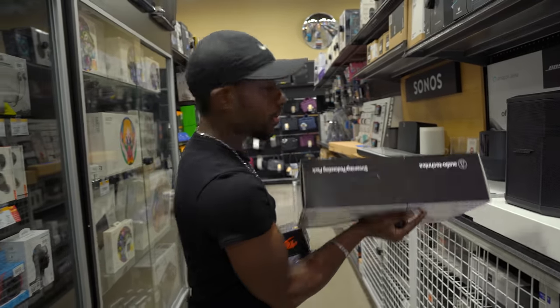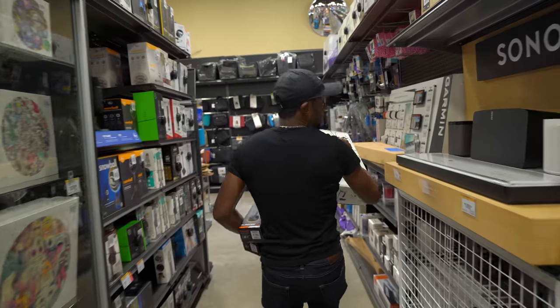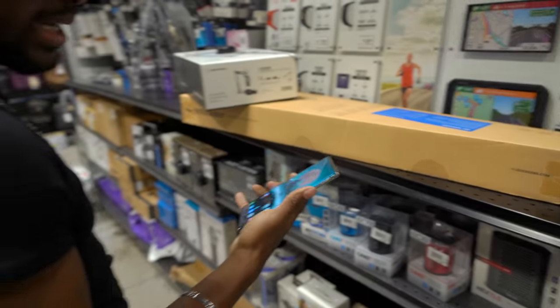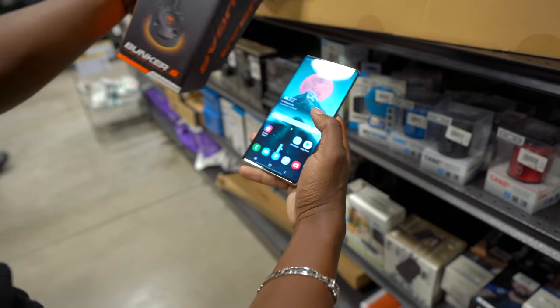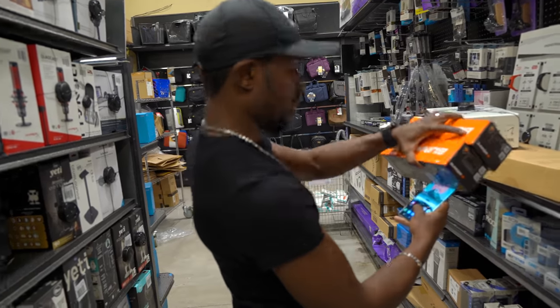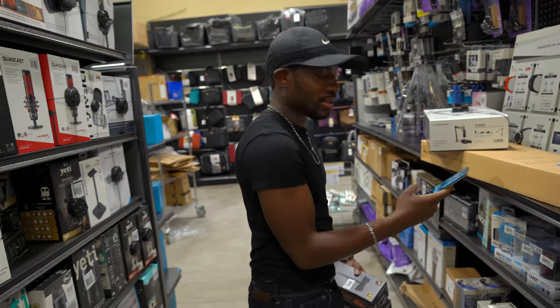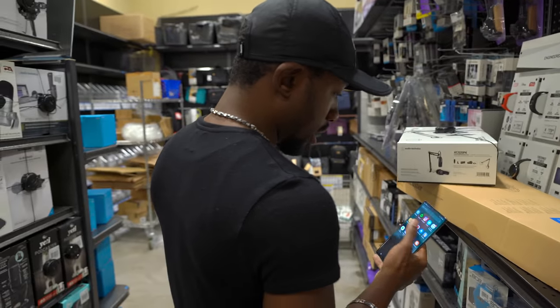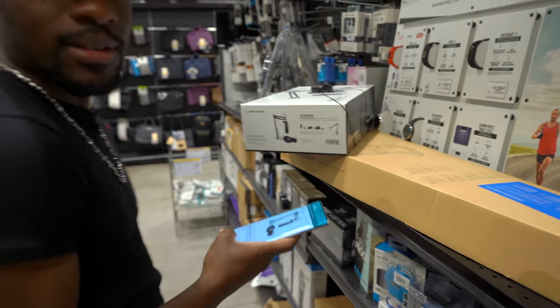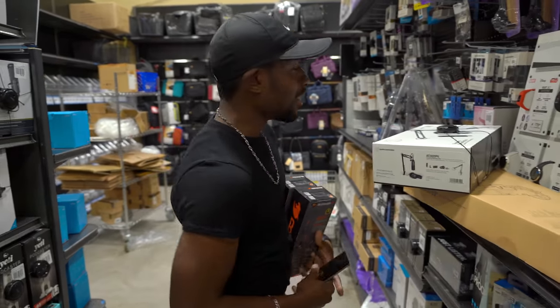Let's see if they've got this anywhere for a little bit less money and try to get a price match. I kind of wish the fingerprint scanner was a bit faster — it's just normal speed, not super fast. Let me pull up the Amazon app — it's $150 on Amazon too, so Micro Center has the lowest price.